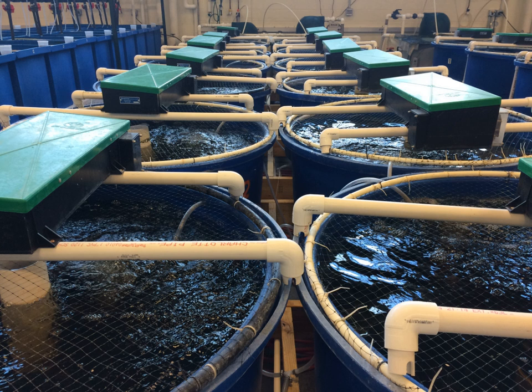Nitrate is less toxic than ammonia, with toxicity occurring at concentrations greater than 100 mg per liter, and can be removed by a denitrifying biofilter or by water replacement. Stable environmental conditions and regular maintenance are required to ensure the biofilter is operating efficiently.